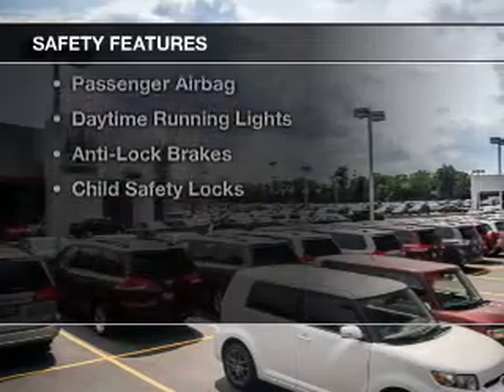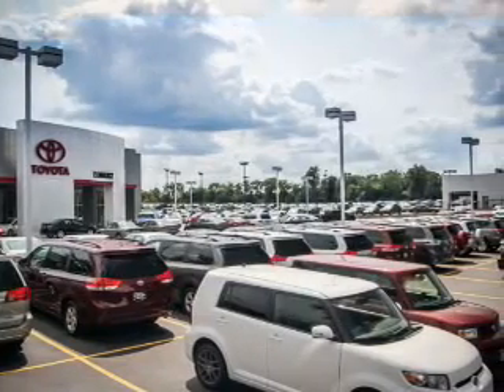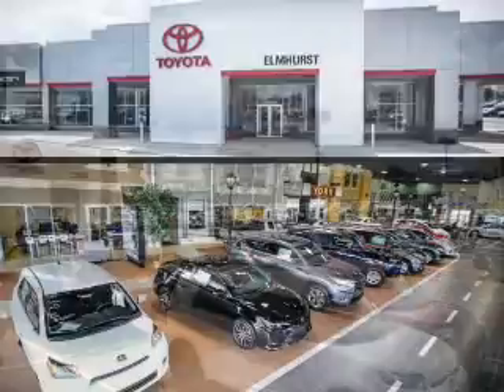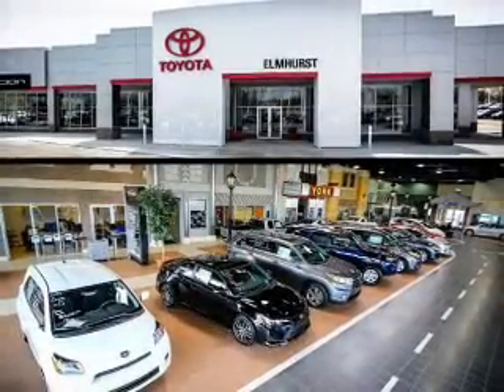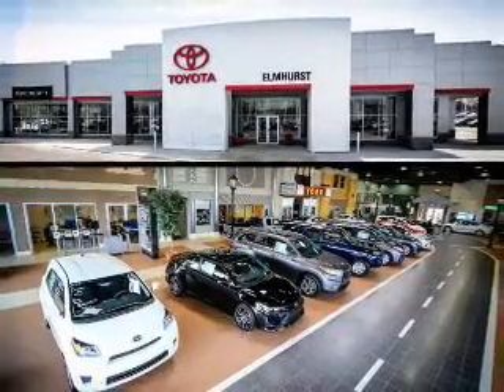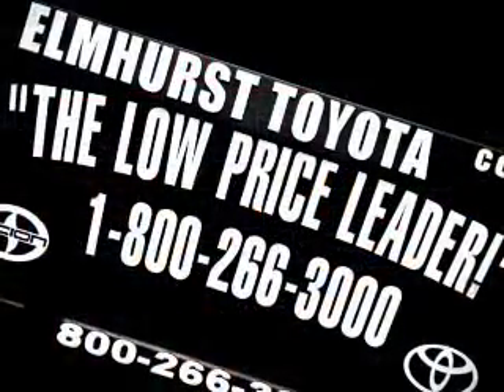Safety was made a priority with these features: a backup camera, curtain head airbags, side airbags, brake assist, traction control, stability control, a passenger airbag, daytime running lights, anti-lock brakes, and child safety locks.